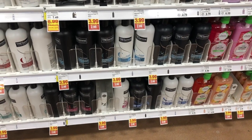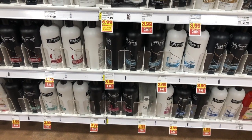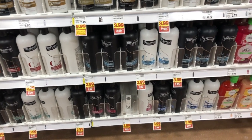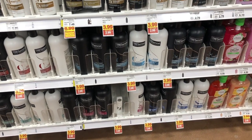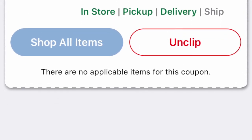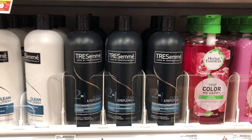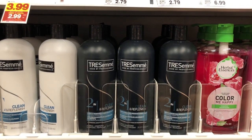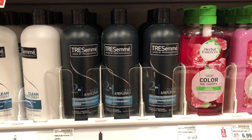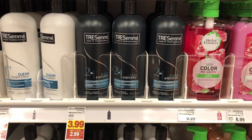A deal that I did not do and would not recommend anybody else try is the Tresemmé. Tresemmé is part of the buy 5 save 5 — $3.99 dropping $1 down to $2.99. There's a $5 off 2 coupon in the app you can send to your card, but if you look at it, it says no items found for this coupon. So it will not attach to any Tresemmé items. If it did, combined with two $1 back Ibotta rebates, it would be a $1 money maker. But unfortunately it is not attaching, so make sure you do not do this deal.